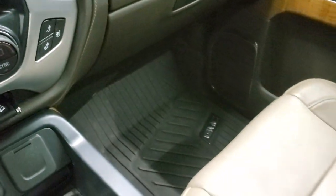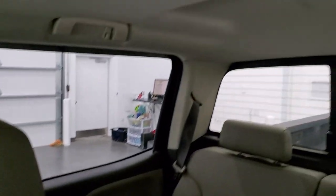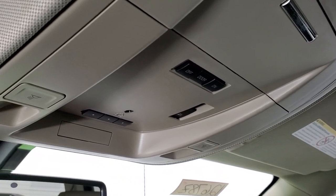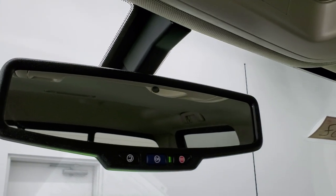Passenger side floor mat and seat are in excellent condition — no rips or tears on there. Looks really good and smells very clean inside this truck. The headliner is in fantastic condition — I didn't see any rips or tears up there. It does have HomeLink buttons for your garage door and security systems, map lights, power sliding rear window button, and OnStar and SOS capabilities in the rear view mirror.